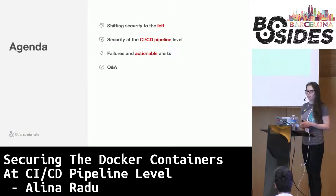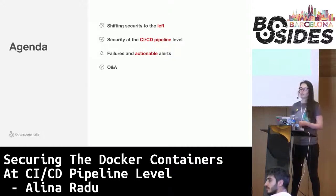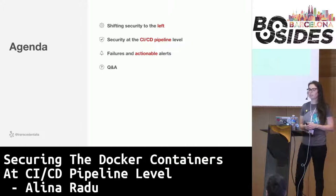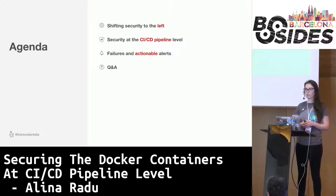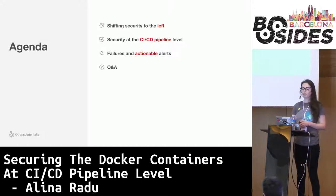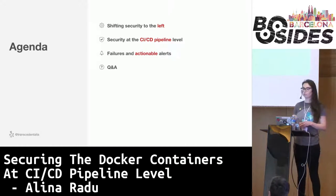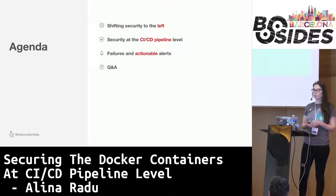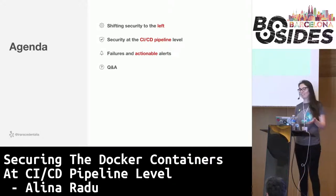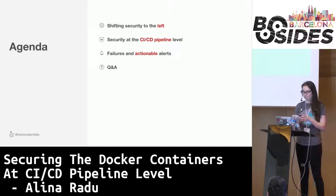This is the agenda for today. I'm going to talk about shifting security to the left and introducing it as early as possible into the development process. Then I will talk about how our CI/CD — continuous integration, continuous deployment — pipelines look like, what kind of security tests we have in place at this level, and how we do alerts for failures and how we track them and fix them. We should also have some time for questions at the end.